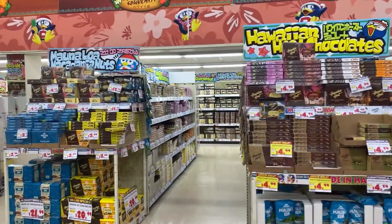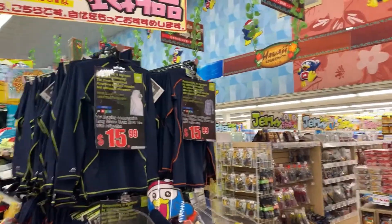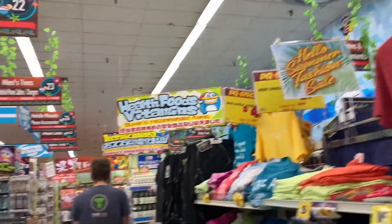There's also Hawaiian chocolate, so if you're looking for those macadamia chocolates to take home, this is a good place. There's also other Hawaii foods and clothes.